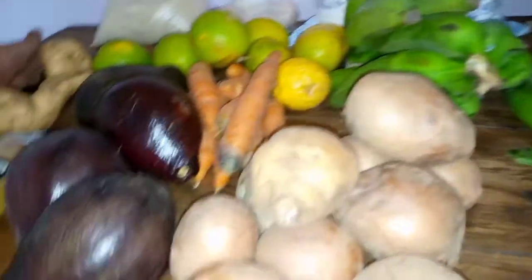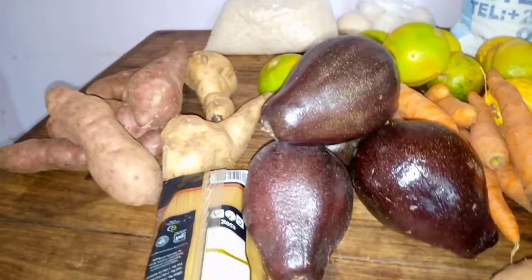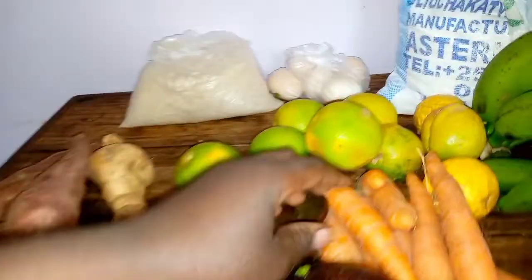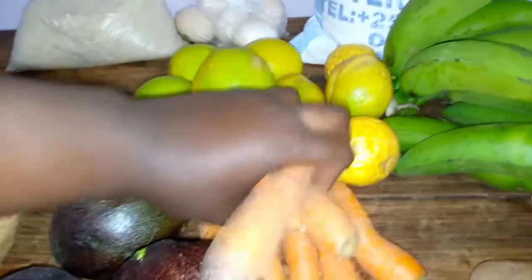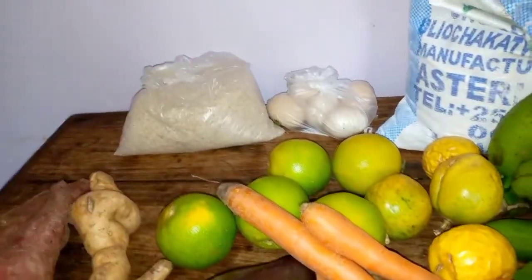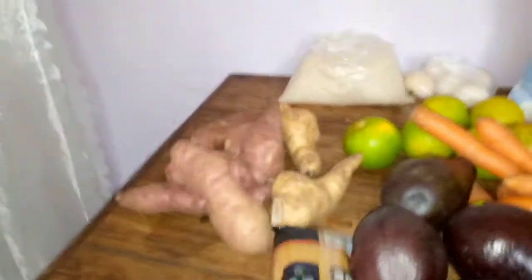Here are some Irish potatoes. Avocados — she really loves avocado juice, so I have bought them. Some carrots, and also spaghetti.